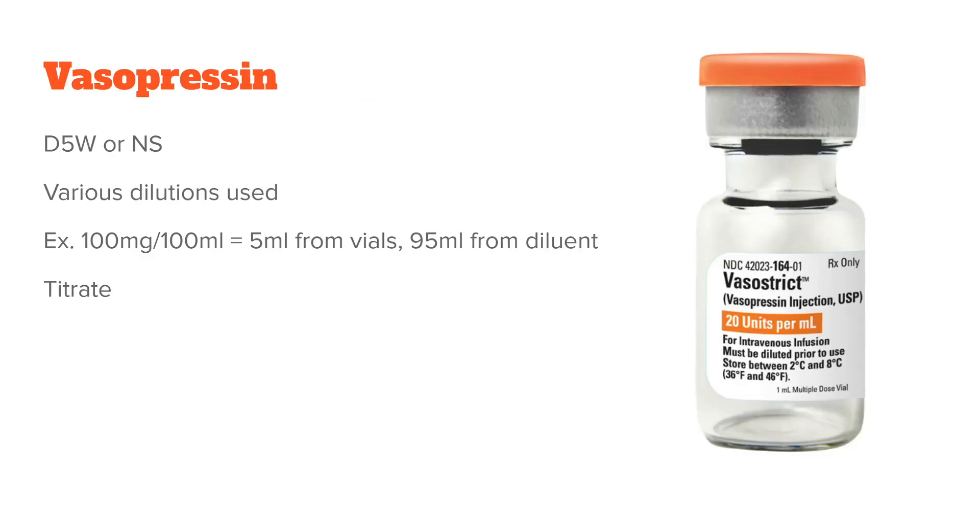The next one on the list is vasopressin. A lot of times this one will get added on to levophed or some of the other drips. It can go in NS or D5. There are various different dilutions you can end up mixing. We use 100 units per 100 mL — you'll use 5 mL from the vials and add it to 95 mL of diluent. Again, this is a titrate.